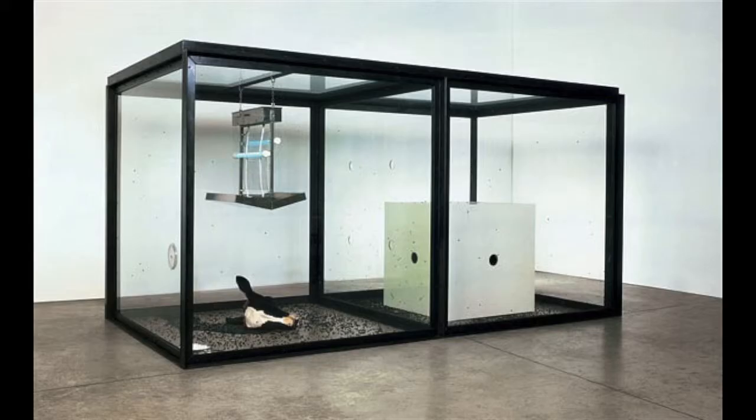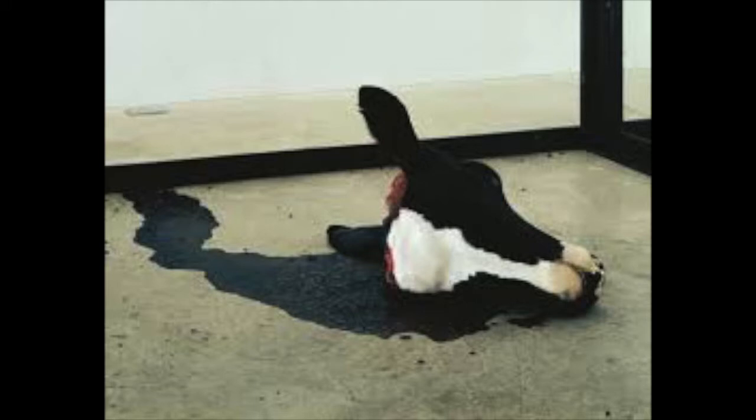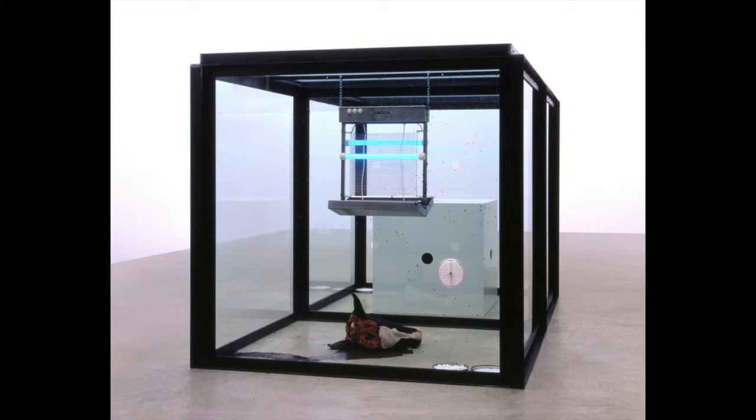He also does a lot of installation pieces. This piece was called A Thousand Years and it was about living and death. You can see the flies are starting to come alive in that box — they're being born and then they go through into the next section and start eating on the dead cow's head. Then you have the bug zapper that kills them at the end, zapping the life out of them.